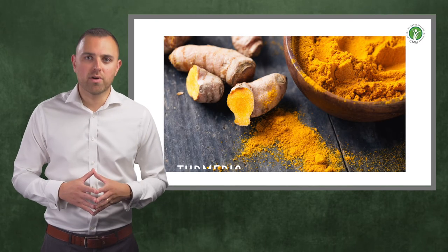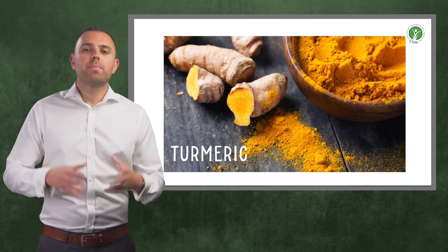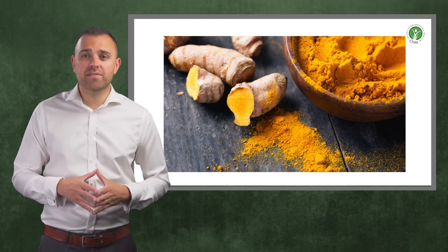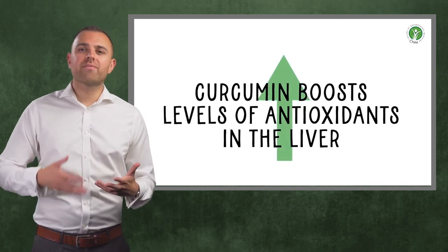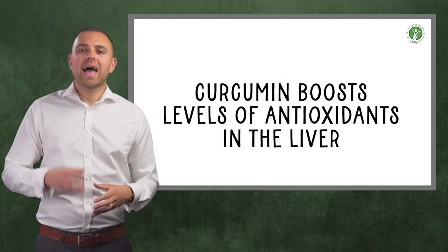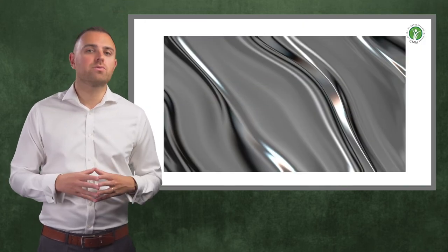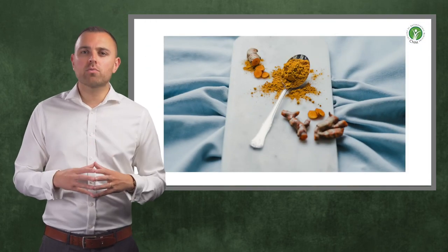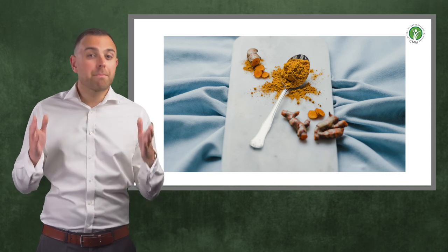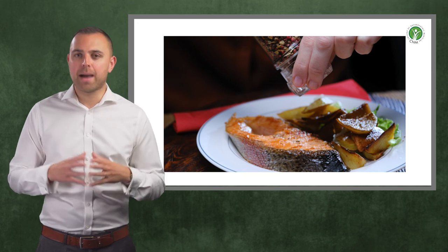Next up is turmeric. This ayurvedic spice is well known for its anti-inflammatory actions but it is also an excellent detoxifier. Its main compound, curcumin, has been shown to increase levels of antioxidants in the liver and can also assist in the detoxification of heavy metals. Aim to include one tablespoon or around a gram of turmeric in your diet every day, and to maximise its absorption, ensure that it's consumed with plenty of healthy fats and black pepper.